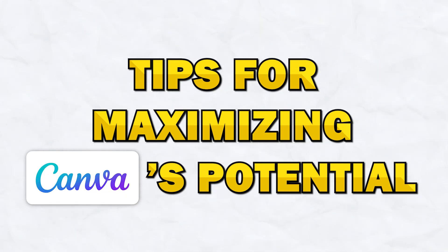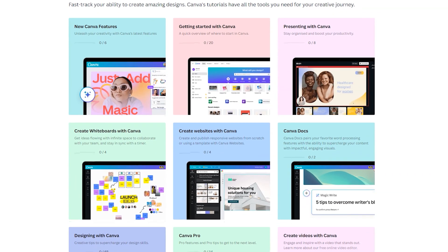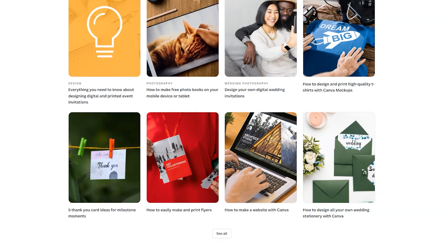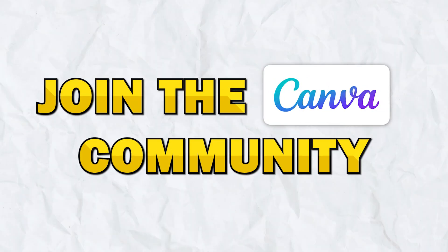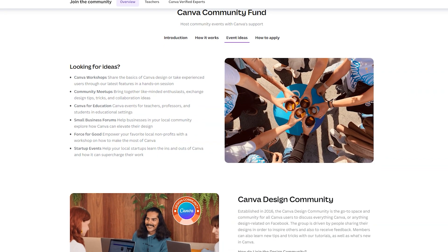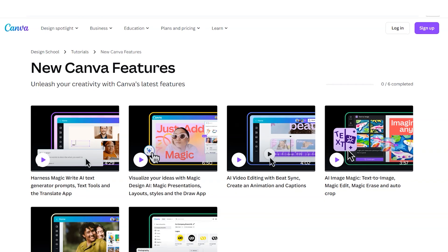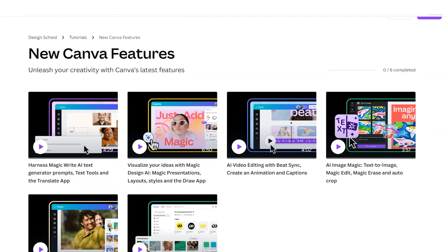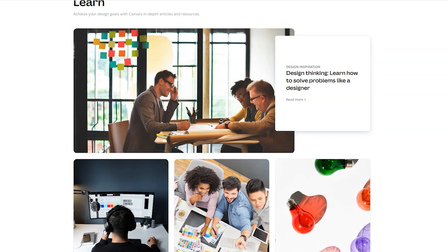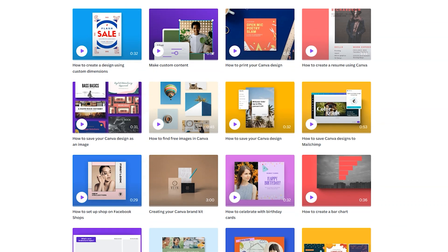Let's chat about some tips for maximizing Canva's potential. First, explore tutorials and resources — Canva offers a wealth of tutorials and resources to help you get the most out of the platform. Take advantage of these resources to learn new techniques and discover creative ways to use Canva's features. Next, join the Canva community. Joining the Canva community allows you to connect with other users, share your work, and get feedback. Participating in community challenges and discussions can inspire new ideas and help you improve your skills. You can also experiment with new features — don't be afraid to try out different effects, animations, and customization options to see what works best for your projects. Lastly, keep up with the updates. Stay informed about new tools by following Canva's blog and social media channels. This will ensure you're always using the latest and greatest features.